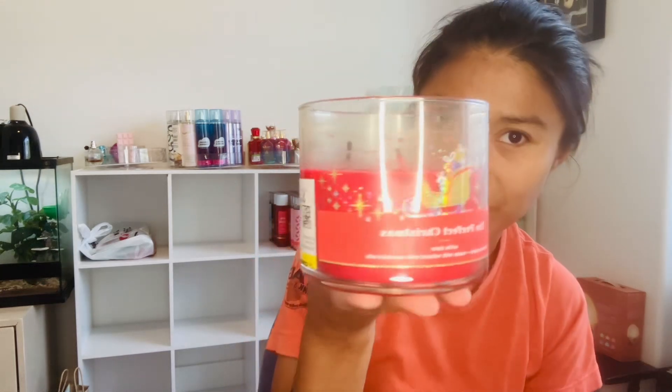This other candle from Savers for $3.99 is called The Perfect Christmas. I've heard of it but never owned it. It looks like it's been burnt and has some wax debris inside, but the packaging is very pretty. The scent notes are fresh cut pine, cinnamon sugar, and toasted marshmallow. I can smell the fresh cut pine and the cinnamon sugar clearly — it's good. I think this one will be a gift for Christmas.